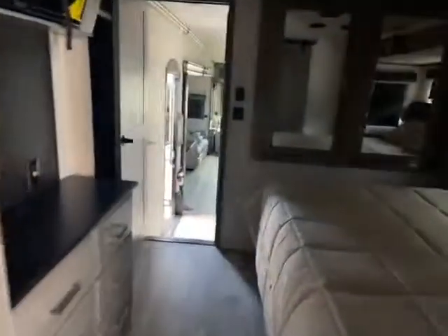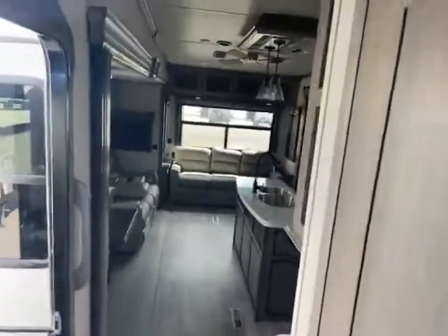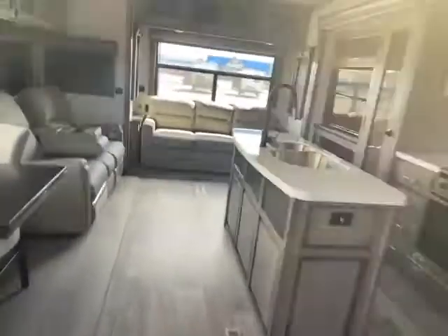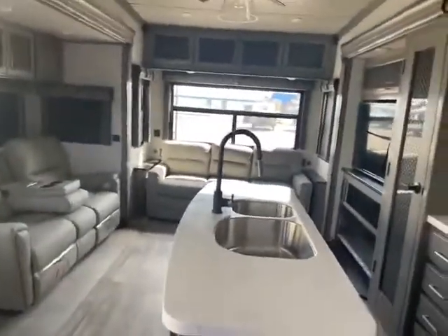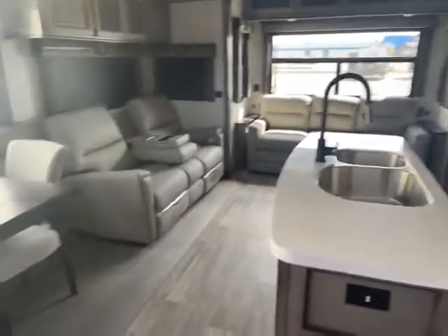So this is the 2021 Keystone Montana 3931 — just an awesome camper with a lot of great features. I know you can see yourself spending the day out camping, enjoying yourself, entertaining friends, whatever else you might want to do. Give me a call at 715-614-2121.